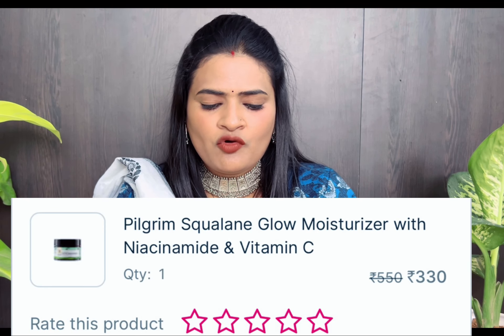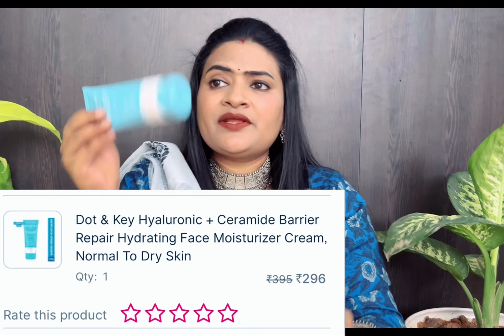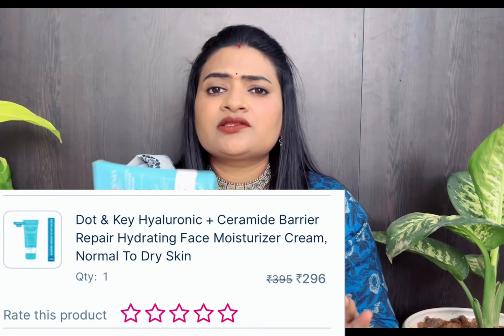Also from Pilgrim, I have stocked up on this Glow Moisturizer. Basically, if you put it on your face it will give a glow, add to your skin texture — it is light and will absorb into your skin. If you add a little shine, this is how it looks. It's a moisturizer which is very good and will absorb well into your skin.